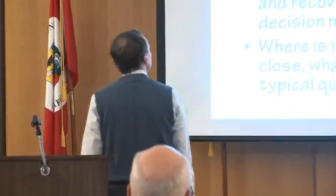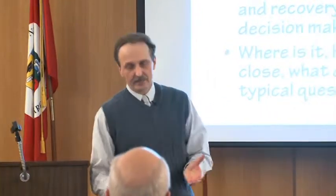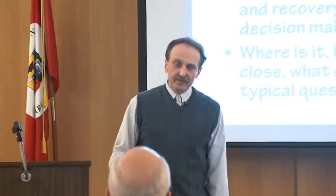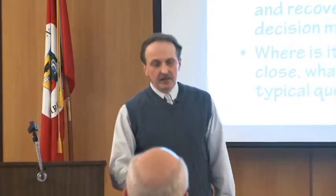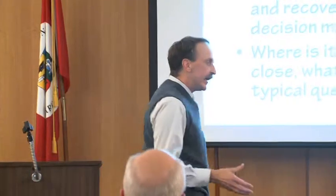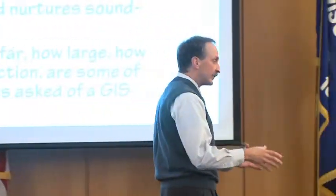Today, GIS is a component of a multitude of government agencies and private businesses. It has exploded and spawned billions in entrepreneur enterprises. It has economic advantages, facilitates preparedness, response, recovery, and nurtures sound decision making. It has provided us with the ability to look at a situation and assess it in a shorter period of time.